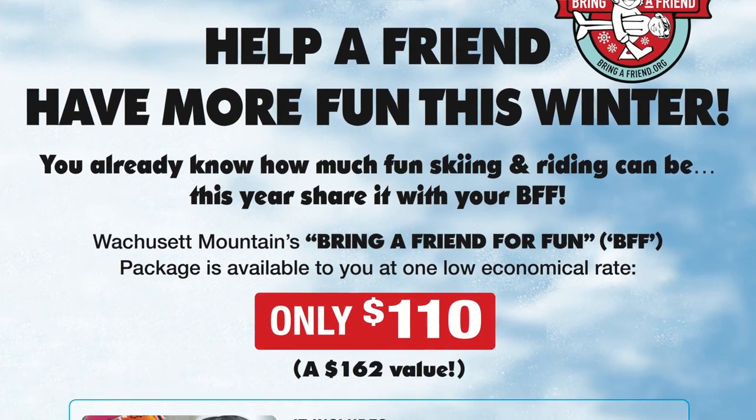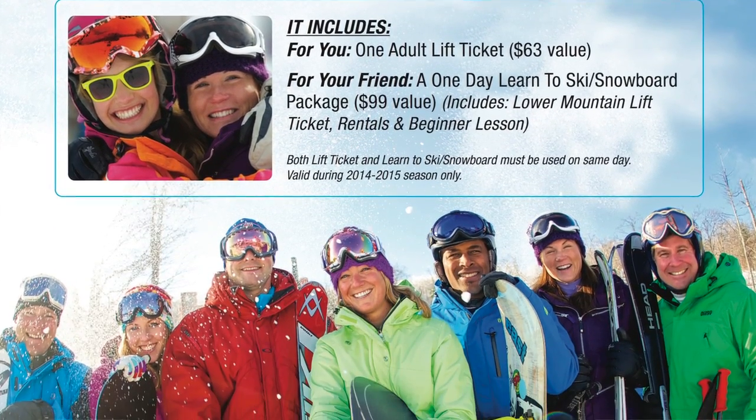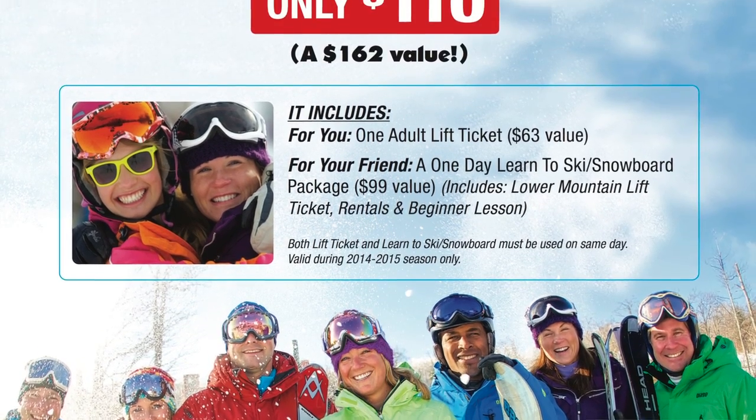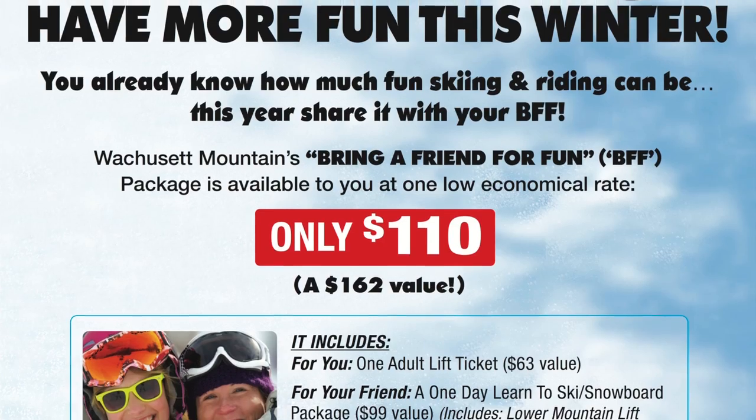Throughout the month of January, we celebrate Learn to Ski and Ride Month with the BFF Program — that's the Bring a Friend Program. You get a lift ticket and a friend gets a lesson, rentals, and a lower mountain lift ticket, all for just $110. Grab a friend and share some fun on the slopes.